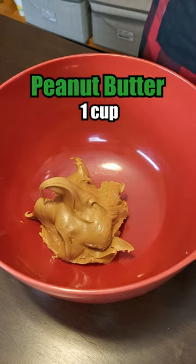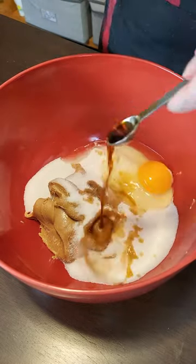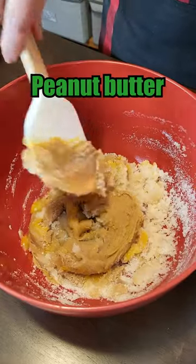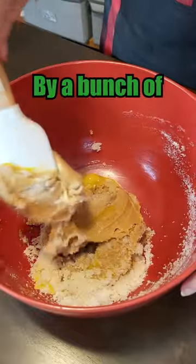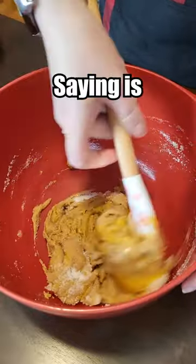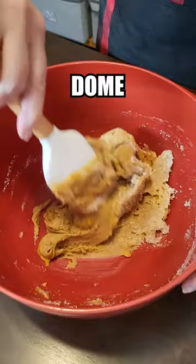Peanut butter. Sugar. An egg. What I like about this recipe is that the peanut butter is the darling of the meal. It's not being overshadowed by a bunch of unnecessary filler. What you're saying is straight peanut butter right to the dome. That's right.